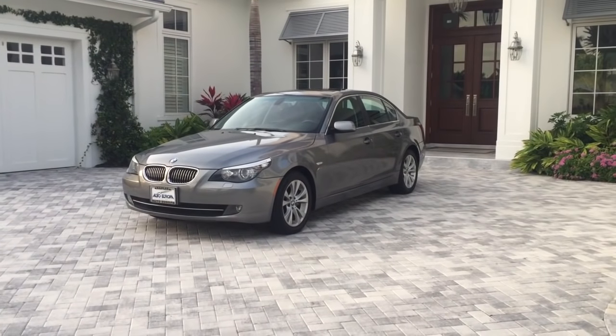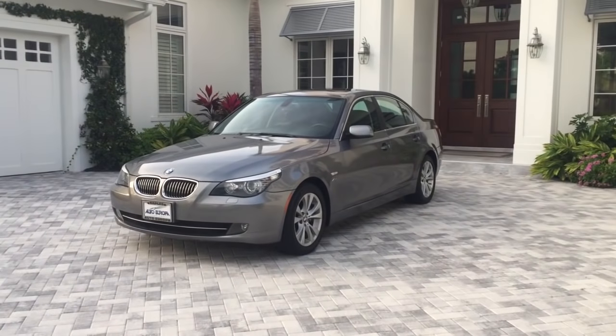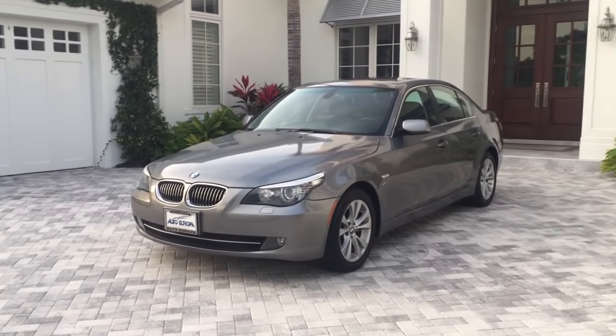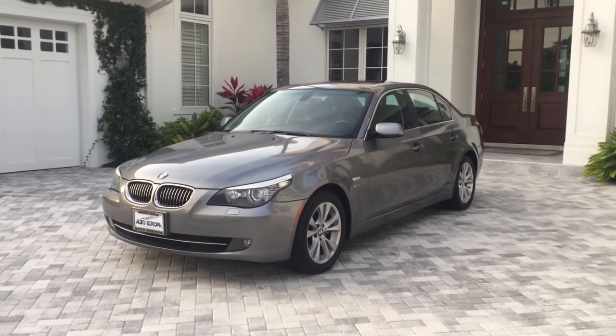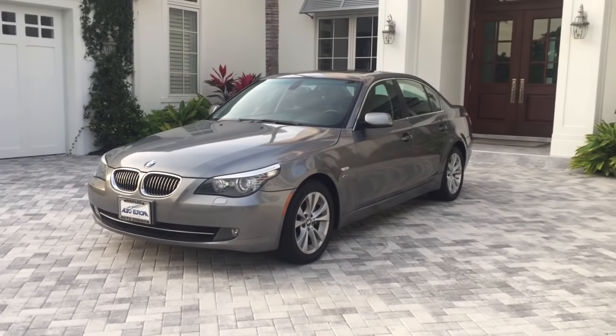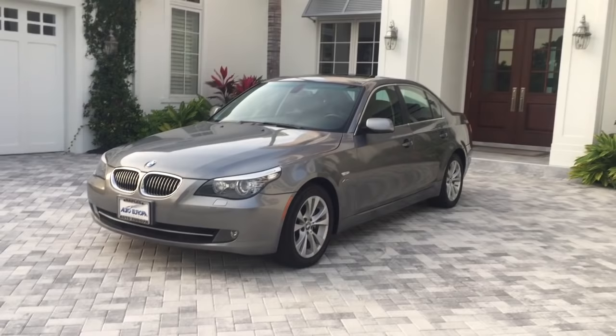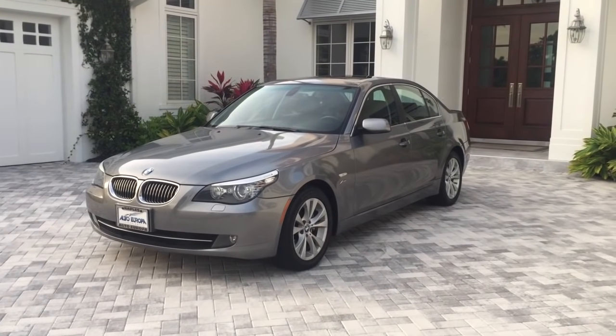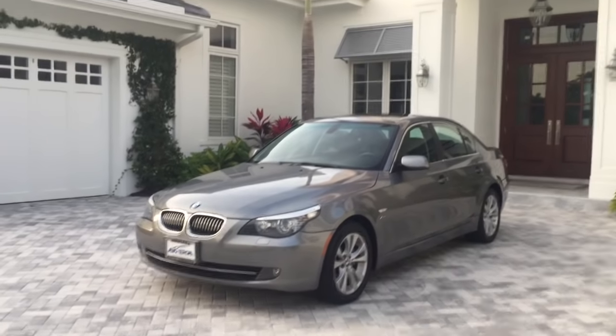Good morning. This is Bill from Audi Europa, Naples, and today I have this very attractive fifth generation BMW 5 Series. This is the E60 chassis. It was a Bangle design, but by 2009, the controversy around the Bangle design had muted the stuff that really bothered people and really focused on the stuff that didn't.